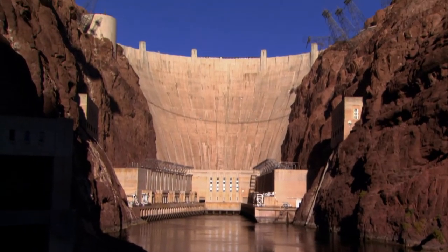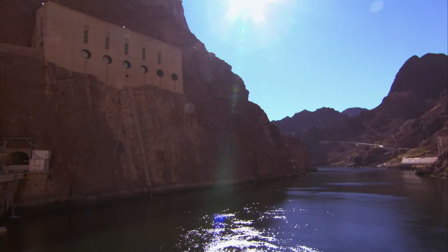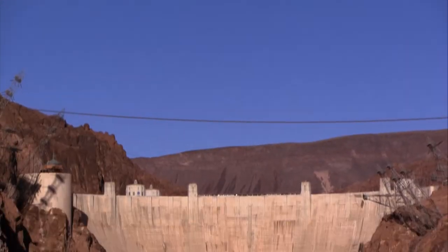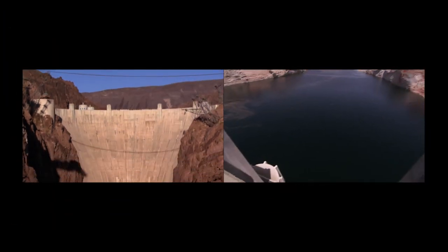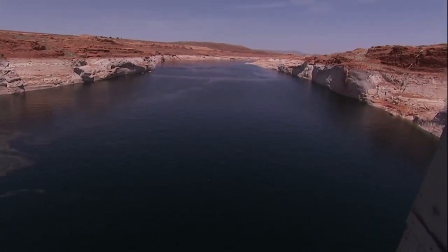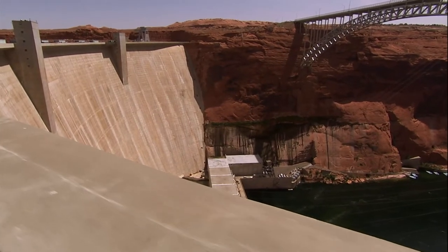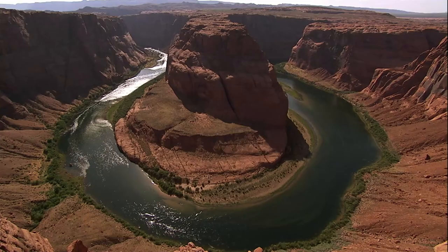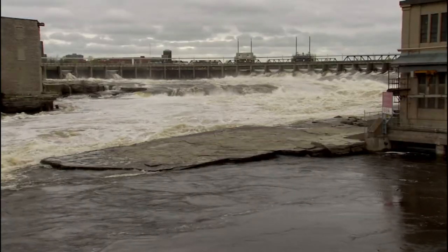A machine like this blocks a river to form a deep reservoir that creates water pressure to drive turbines that produce electricity. Sounds simple enough, but the challenges facing dam builders are enormous. First, how do you block a river that doesn't want to stop moving?